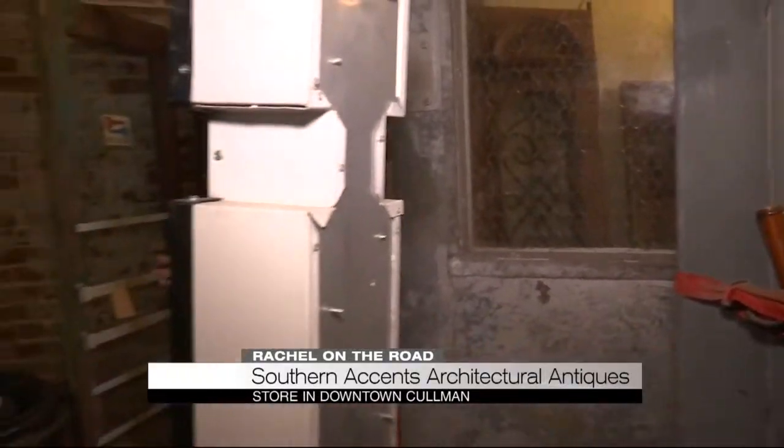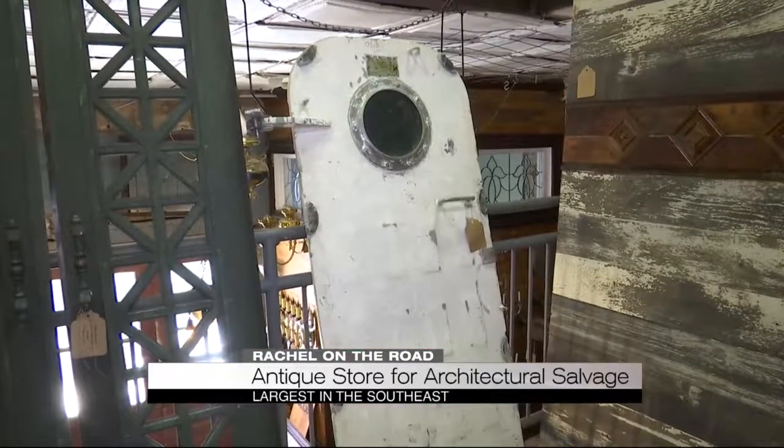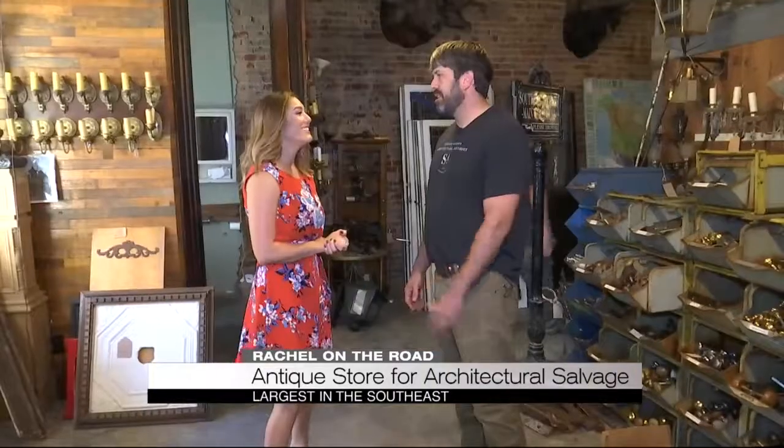What makes a lot of these items so cool to find is that they came from somewhere totally different — like an old church or an old building — where they went out and salvaged the products and brought them back here to bring to your home. Garland's dad started collecting this stuff in 1969 out of his garage. He said he never thought it would grow to what it is now.